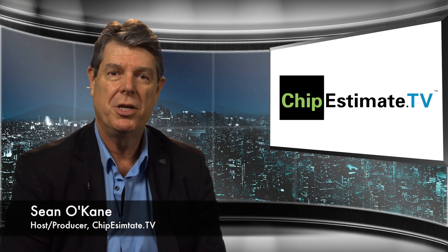How you doing everyone? I'm Sean O'Kane with Chip Estimate TV, and welcome to another edition of the Samsung Semiconductor Minute. With me today is Bob Steer, Senior Director of Marketing for Samsung Foundry. Thank you very much for being here. Always a pleasure to be here, Sean. Thanks for having me.